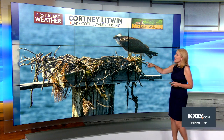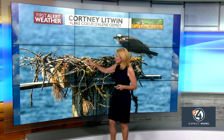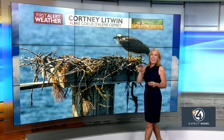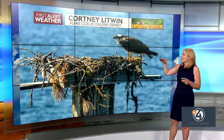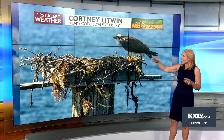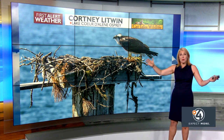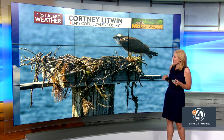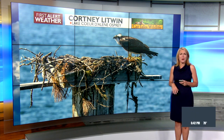Beautiful work there. What you might not notice is there's at least one, maybe two, little chicks hiding in the nest. Courtney tells me that osprey teach their chicks — or the chicks know — that when there's any kind of threat, they get down low in the nest. In this case, mother or father osprey spotted a giant boatload full of people, including Courtney, and so the chicks are laying low. But great photo, and such pretty blue water, too.